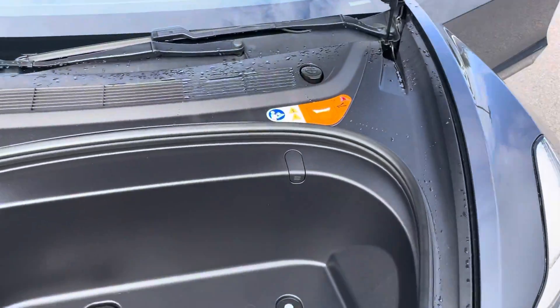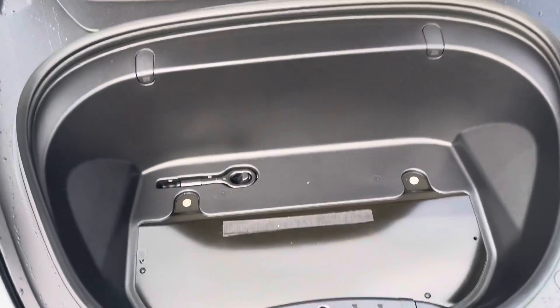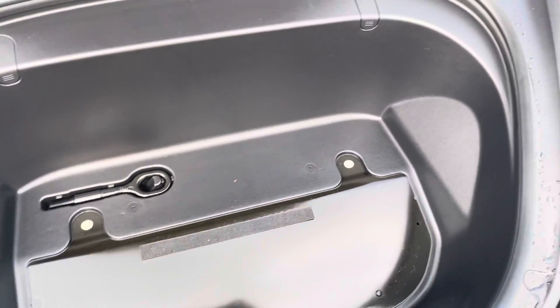Here's the front of the vehicle, just giving you a little bit more cargo space should you need it.